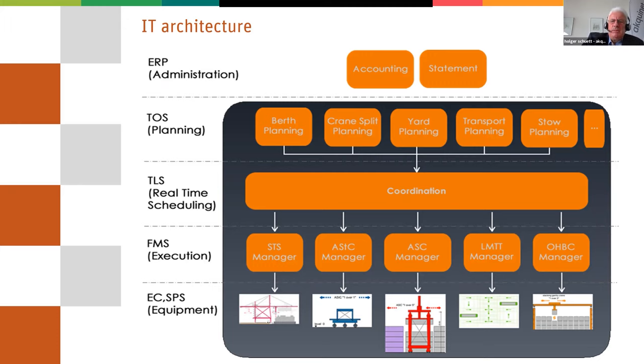IT systems controlling your terminal, managing your terminal, optimizing the processes on your terminal — they need this data. With the help of artificial intelligence, AI, they are analyzing the data and with this analysis they optimize the processes. But the IT, the computers, they like to have numbers — zeros and ones — that's the base of each computer. But people again, they are thinking more in pictures.